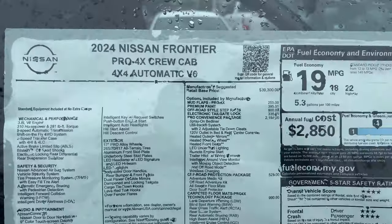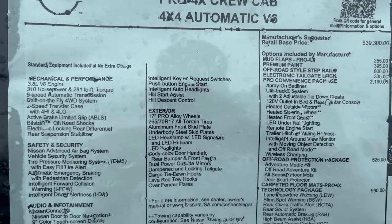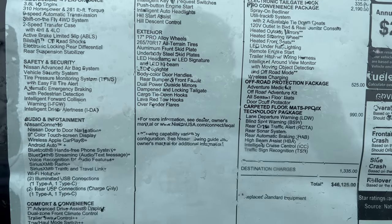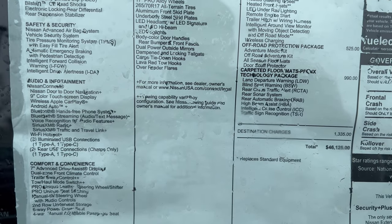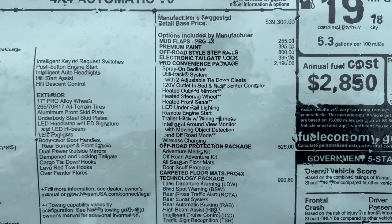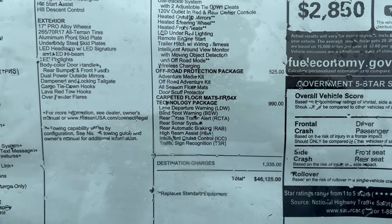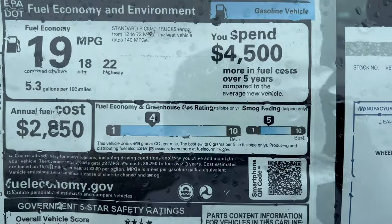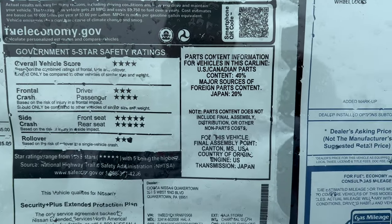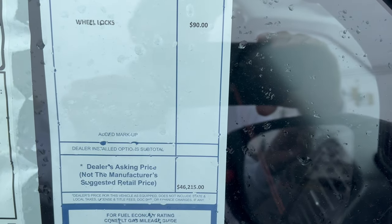We're taking a look at the Frontier window sticker. The window is really wet because of the snow, but here it is — showing our options on the right, fuel economy, safety ratings, the dealer-added accessory of wheel locks, and the total vehicle asking price.